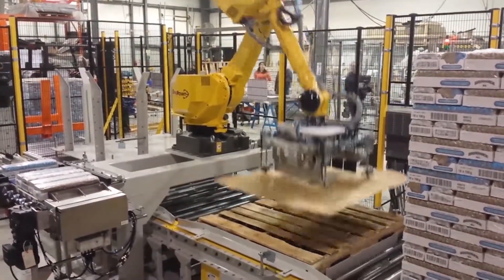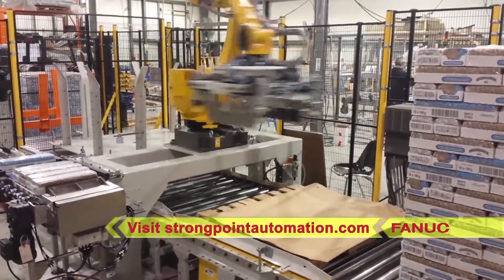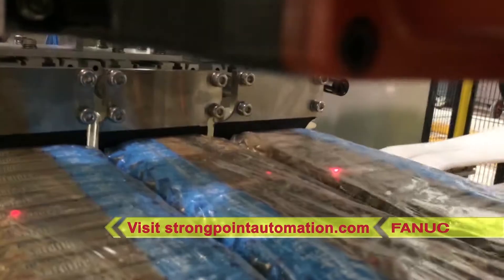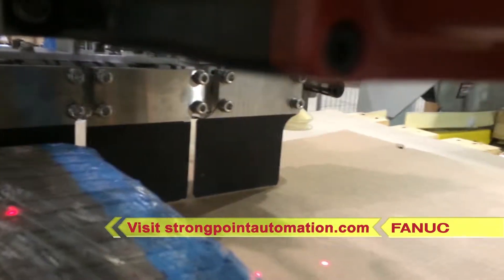For this and more from FANUC America Authorized System Integrator StrongPoint Automation, please visit strongpointautomation.com.